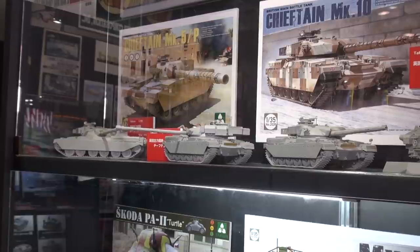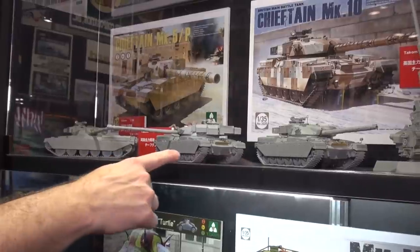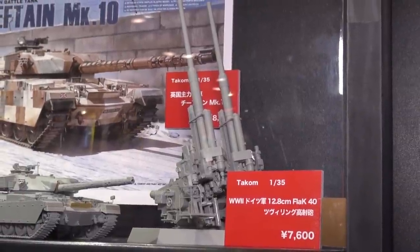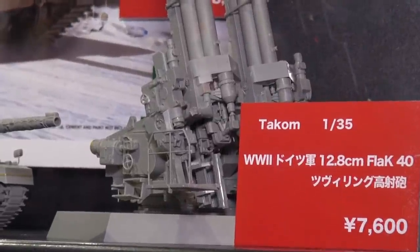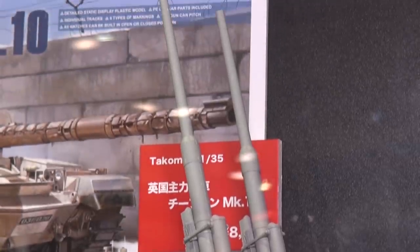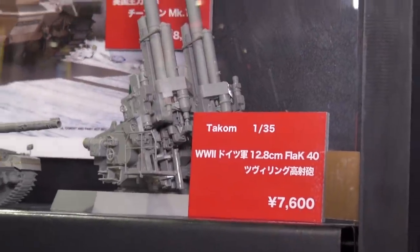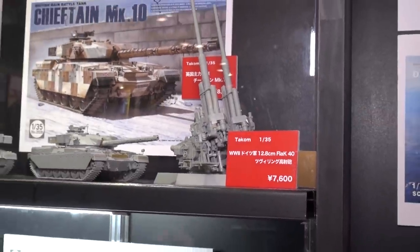Moving over from the Chieftains, we've got the German 12.8cm Flak 40 Zwilling — the twin flak. These are 128mm anti-aircraft cannons shown in the upright position, trying to shoot down B-17s or Lancasters. It's the same gun they put in the Jagdtiger and possibly the E-100 and Maus — a very powerful late-war anti-aircraft gun. Lots of parts but goes together very easily, and it also comes with photo-etched parts.